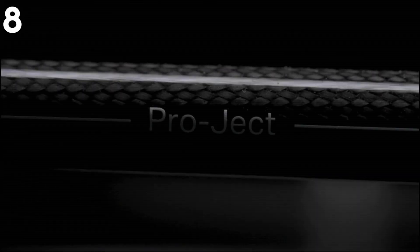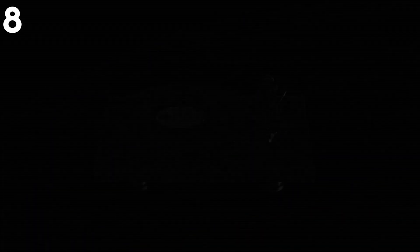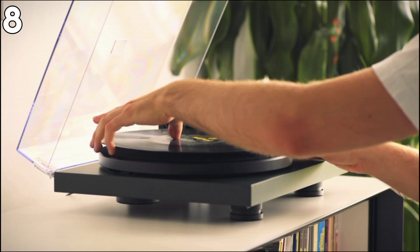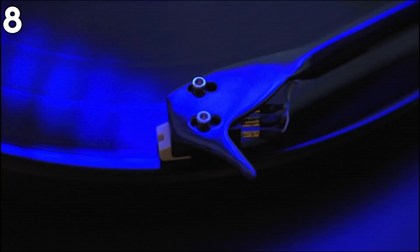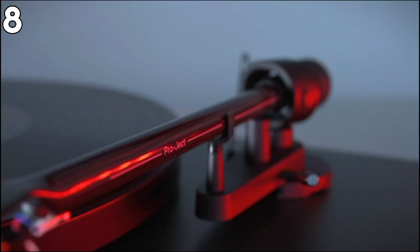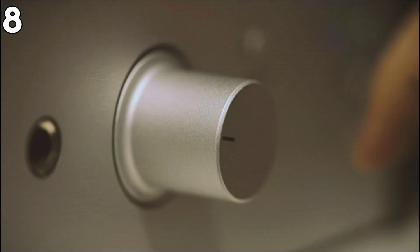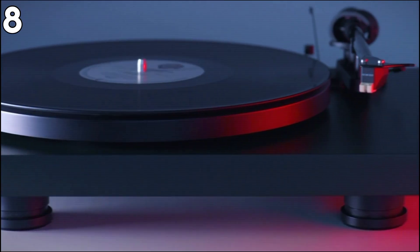The Pro-Ject Debut Carbon EVO Turntable is now available for music lovers who are keen on crystal clear sound. This stunner in high-gloss black finish is not mere style — it comes equipped with some of the best-in-class features, such as an 8.6-inch one-piece carbon-fiber tonearm with integrated headshell and pre-mounted Sumiko Rainier phono cartridge for sensational sound. In terms of functionality, it offers electronic speed selection of 33 and 45 RPM, with 78 RPM compatibility. Sapphire bearings and a large 1.7-kilogram stamped steel platter with TPE damping provide the necessary low-vibration environment for excellent sound quality.